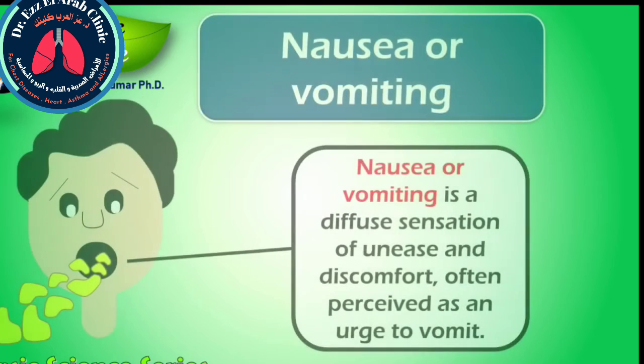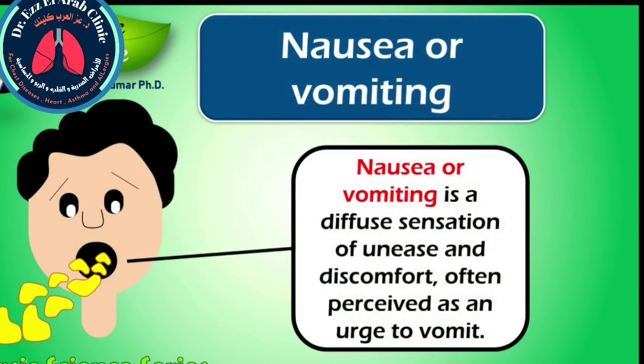Nausea or vomiting is a diffuse sensation of unease and discomfort, often perceived as an urge to vomit. Nausea is a non-specific symptom, which means that it has many possible causes. Gastrointestinal infections and food poisoning are the two most common causes of acute nausea and vomiting. However, COVID-19 patients may also show these symptoms.